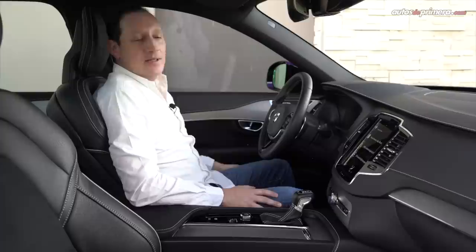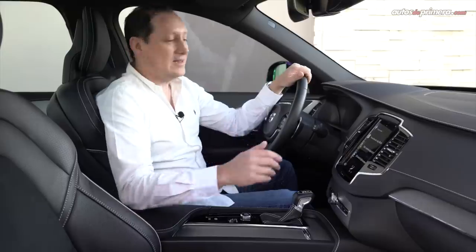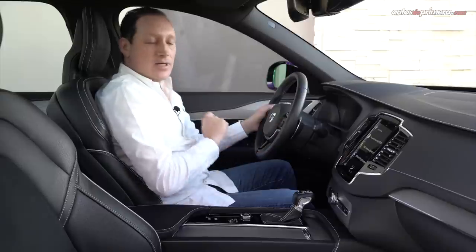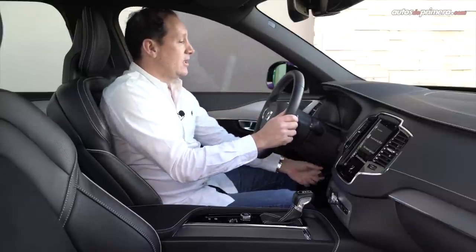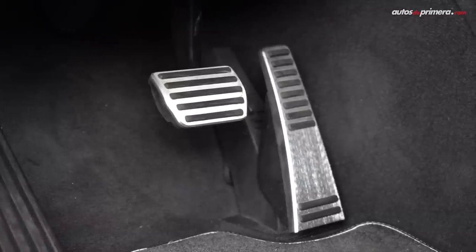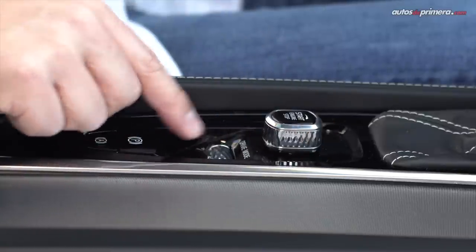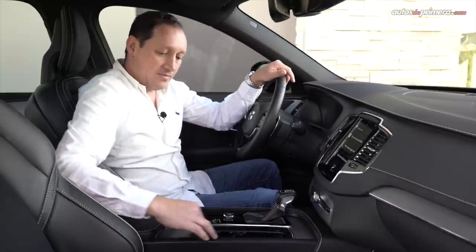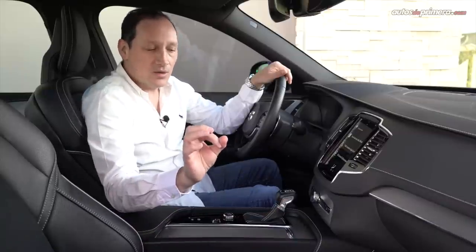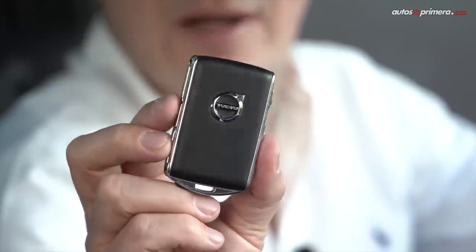Las sillas se pueden regular eléctricamente en diferentes posiciones con múltiples memorias. El volante es muy deportivo, tiene levas para hacer los cambios, acabados en negro brillante y el emblema de R-Design; obviamente se puede regular en diferentes posiciones. Esta camioneta cuenta con pedales metalizados. El interior es muy lujoso y sobrio: la palanca de cambios es muy estilizada, hay encendido start-stop, cilindro para los modos de manejo, freno de parqueo electrónico con auto-hold, una pequeña guantera con puerto USB, portavasos ocultos y un botón para abrir la guantera. Por supuesto cuenta con la típica llave de Volvo rectangular en cuero con acabados metalizados.